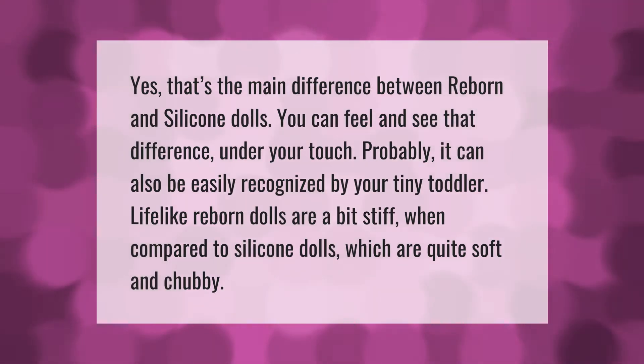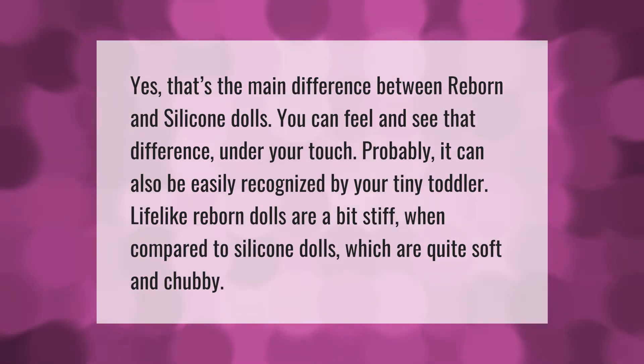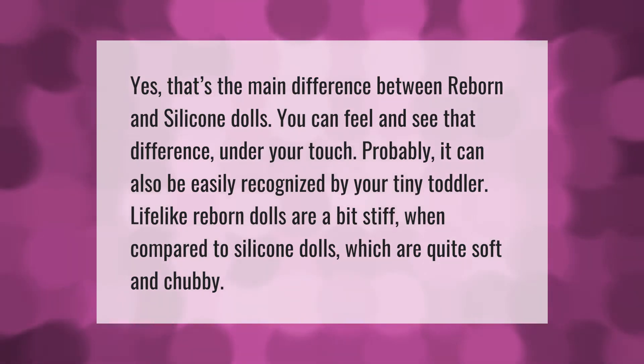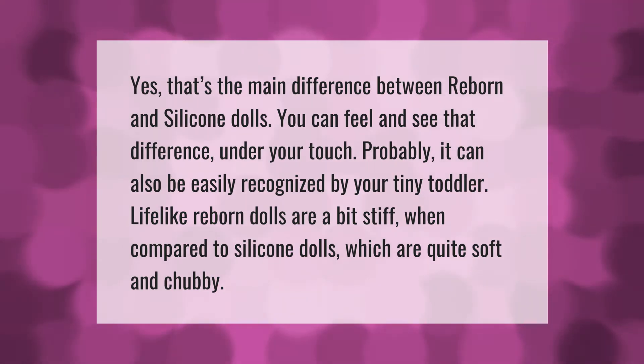The main difference between reborn and silicone dolls is something you can feel and see under your touch. It can also be easily recognized by your tiny toddler. Lifelike reborn dolls are a bit stiff when compared to silicone dolls, which are quite soft and chubby.